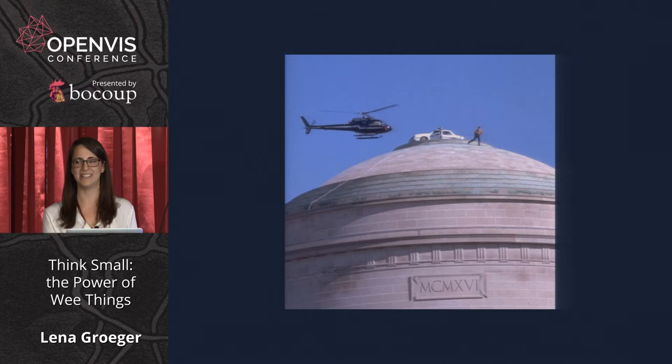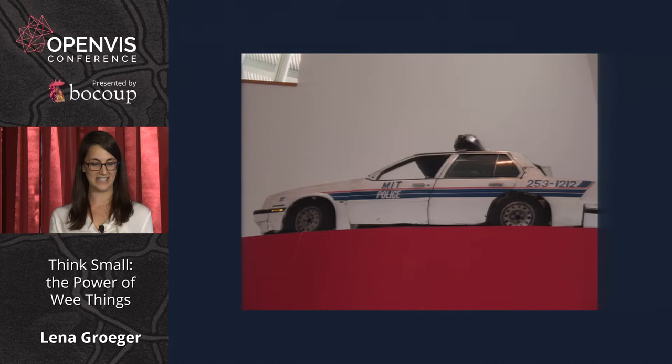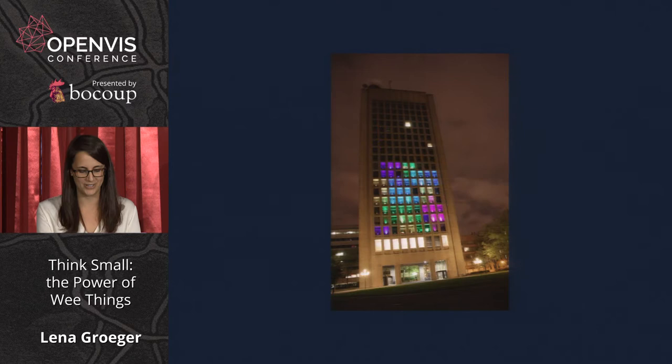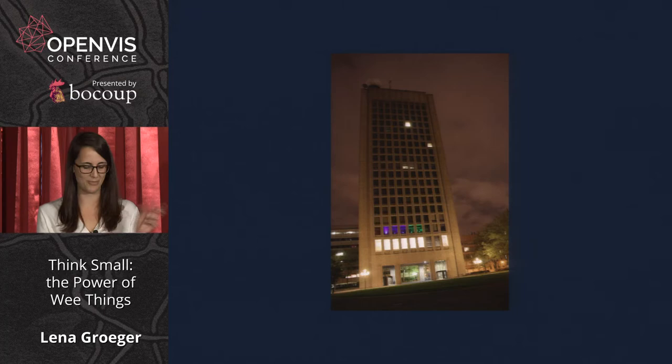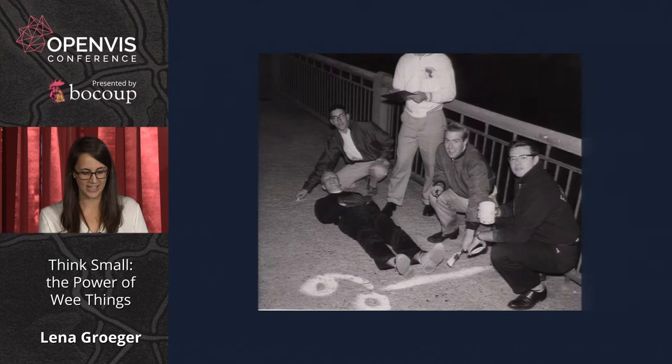I grew up in Cambridge, and almost every year we'd hear stories about the MIT pranks and practical jokes put on by the students — the inevitable outcome of a school full of genius engineers. They range from famously putting a police car on top of the MIT dome, to making the tallest building in Cambridge a giant game of Tetris controllable from a joystick. If you've walked over the Mass Ave Bridge and noticed odd markings, those are Smoots — the bridge is 364.4 Smoots and one ear.